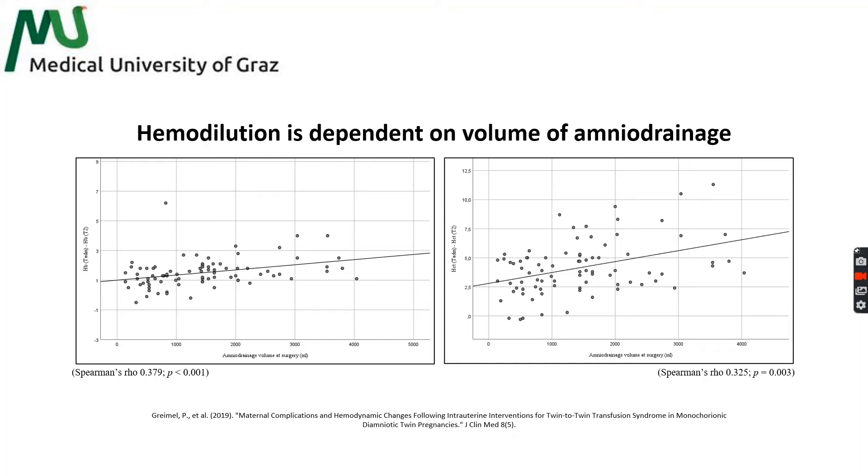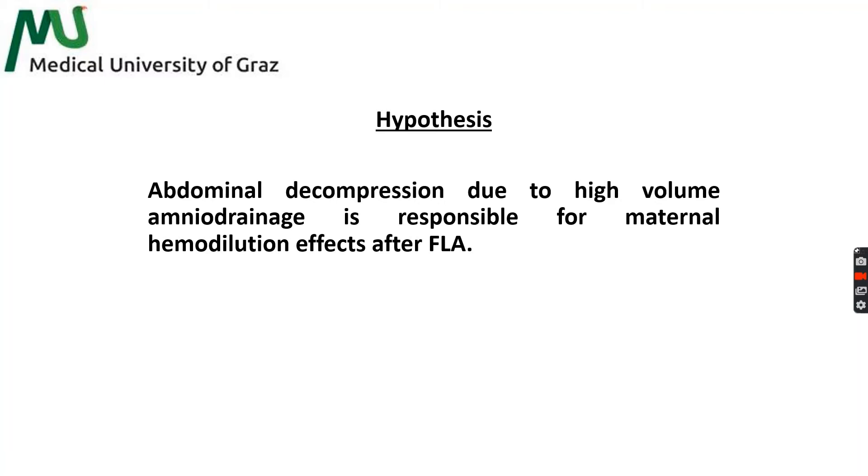It became apparent that the ultrasound-guided amniodrainageageas responsible for those effects and not FLA. Therefore, we hypothesized that abdominal decompression due to high-volume amniodrainageage might be, at least partly, responsible for maternal hemodilution effects and circulatory disturbances after FLA.